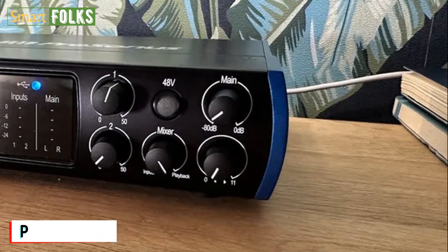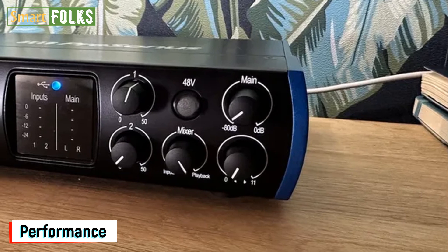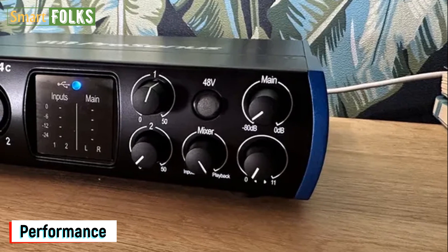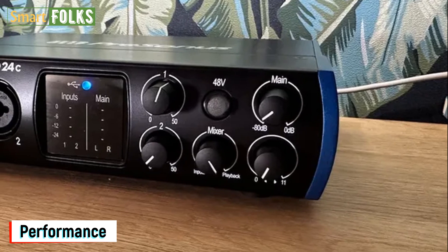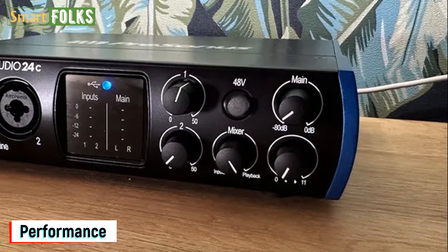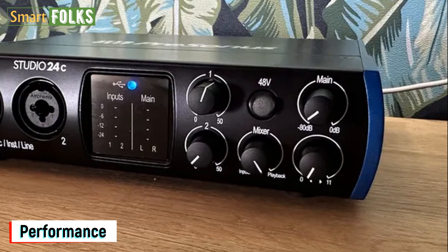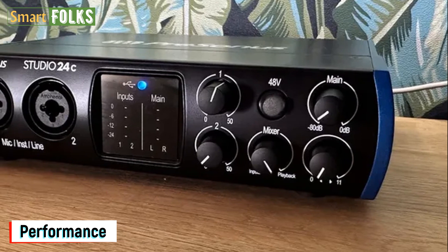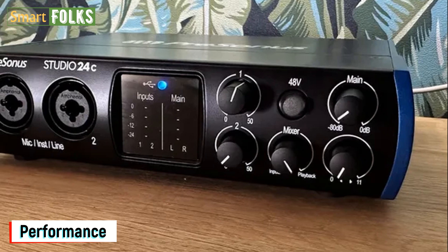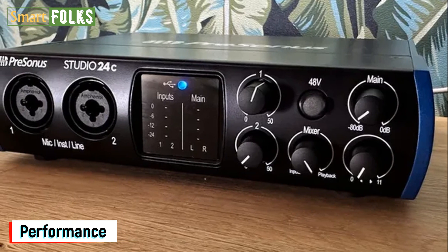With a variety of input-output options, the PreSonus Studio 24C is a component of a larger family of audio interfaces. The 24C we're looking at today has made a name for itself as one of the most well-liked interfaces in its price category. Many users consider it to be a good substitute for the more widely available Focusrite Scarlett series, and even when compared to the new Scarlett 2i 4th Gen lineup, the PreSonus has a lot going for it on paper.